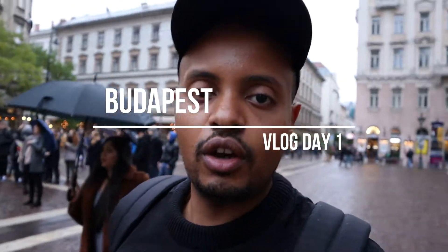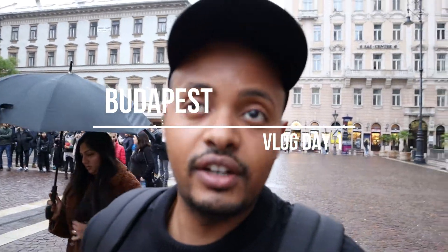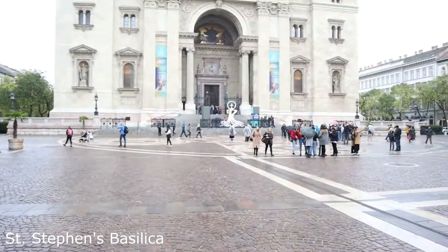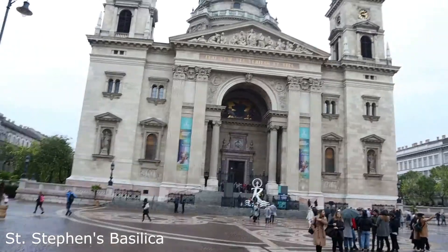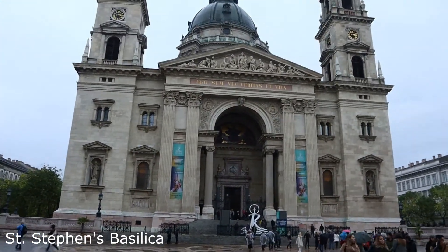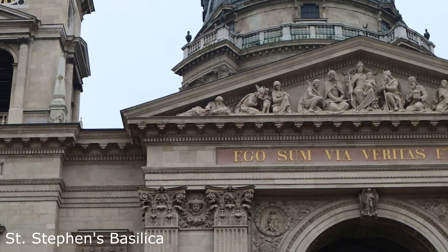St. Stephen's Basilica is a Roman Catholic church built in the early 1900s, and it is one of the main attractions right in the middle of the city center. There's a lot of details to take in.